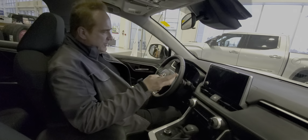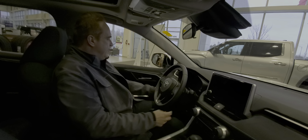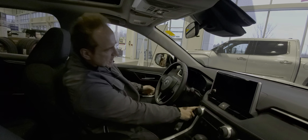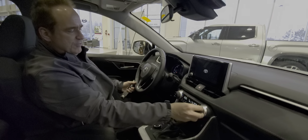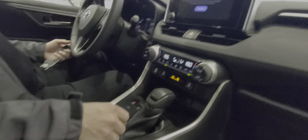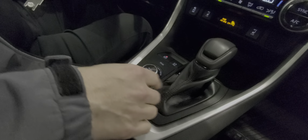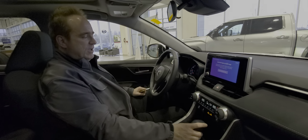Lots of great features inside. You start with the power driver's seat, power windows, power door locks, power mirrors. You've got tilt and telescopic steering, push button start, heated steering wheel, dual zone automatic climate control with air conditioning, heated front cloth seats, automatic transmission, electronic park brake, brake hold, trail mode, and regular eco and sport modes — lots of different drive modes on this vehicle.